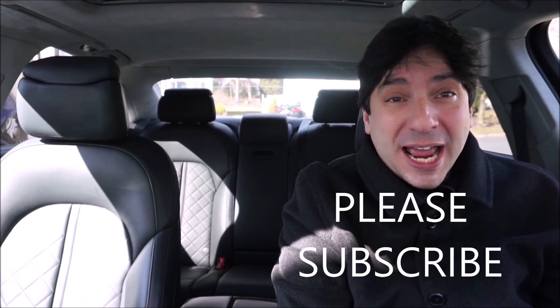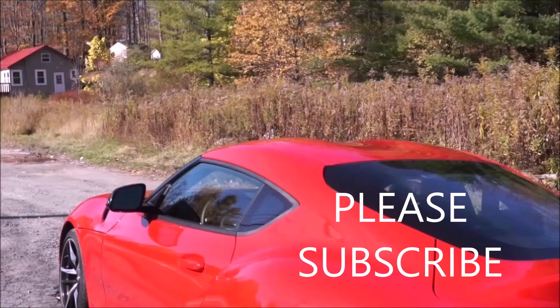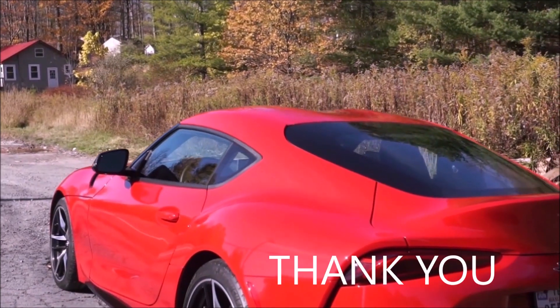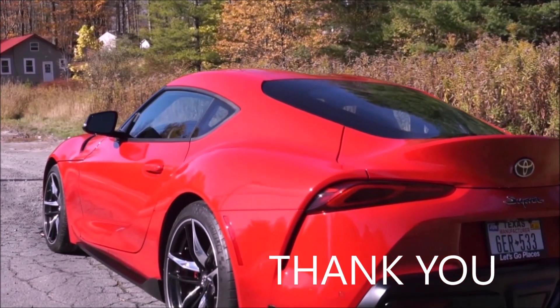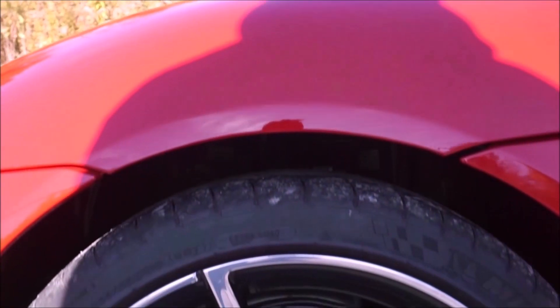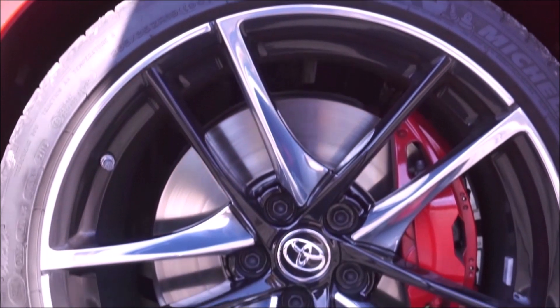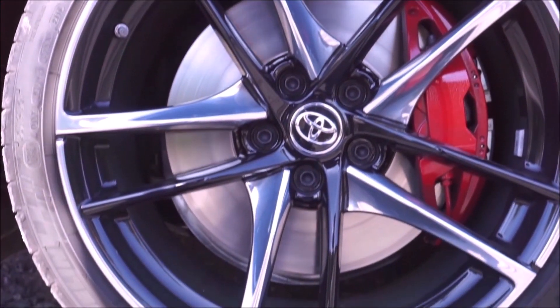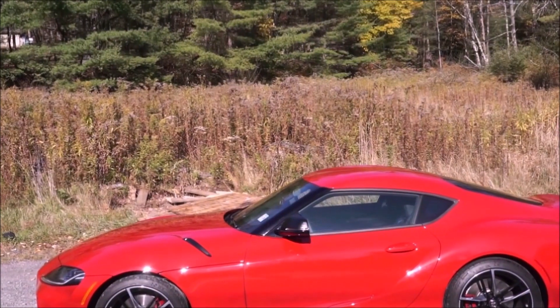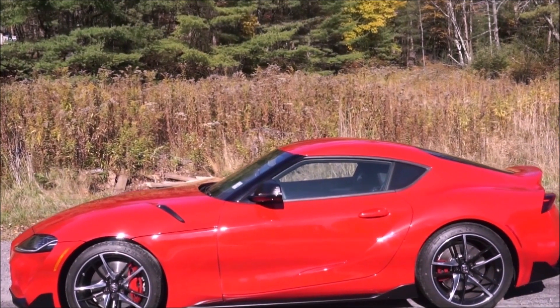Hey guys, it's Glenn from glenscarscollection.com and today we're going to talk about discounts on the Toyota Supra. I'm a former Supra owner, and there were even dealers when this new Supra came out for 2020 asking $198,000 — you can see my video on that. We have a full complete review of the Toyota Supra; I was fortunate enough to drive it last spring. At the end of this video I'll link my full Toyota Supra review, so anything I covered there I'm not going to cover here — I try to make every video a little different.